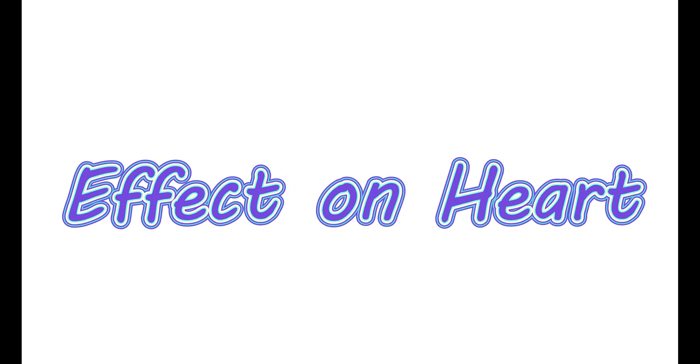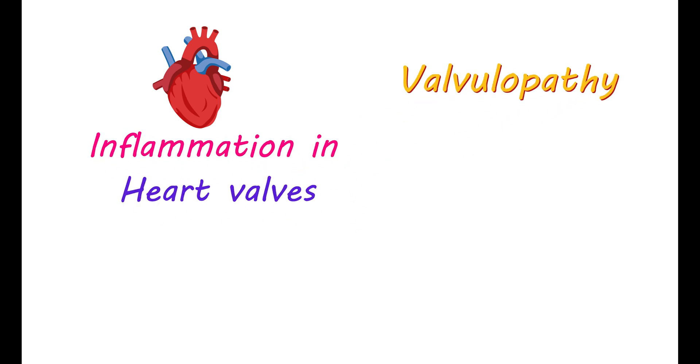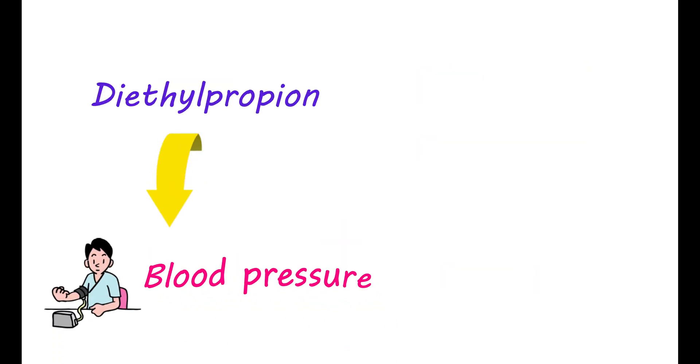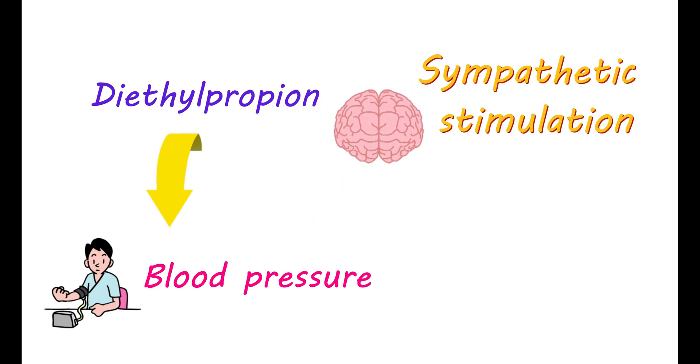Even though it's rare, this medication may increase the risk of inflammation in your heart valves, commonly known as valvulopathy, which can cause cardiac arrhythmias and chest pain. Generally, a few older generation appetite suppressants like fenfluramine are associated with this risk. This medication can also elevate your blood pressure, as enhanced sympathetic stimulation causes blood vessels to constrict due to the release of catecholamines, resulting in elevation of blood pressure. Therefore, keep monitoring your blood pressure regularly while using this medication.